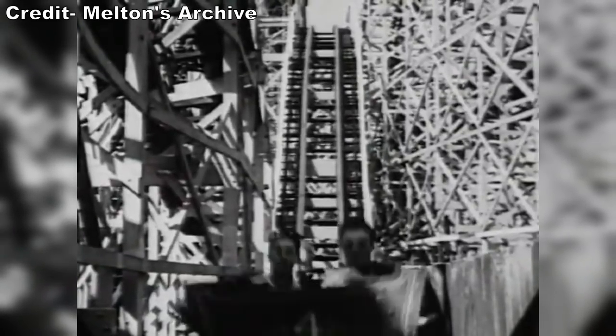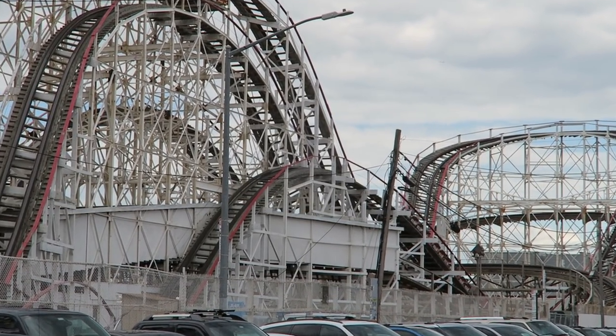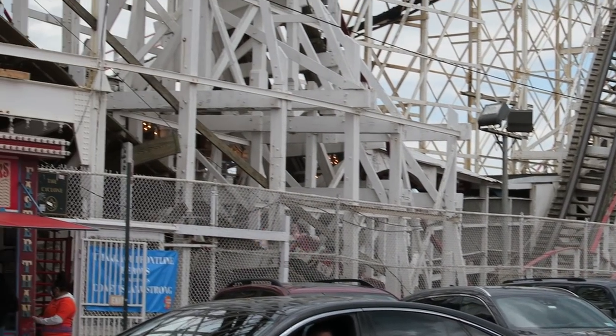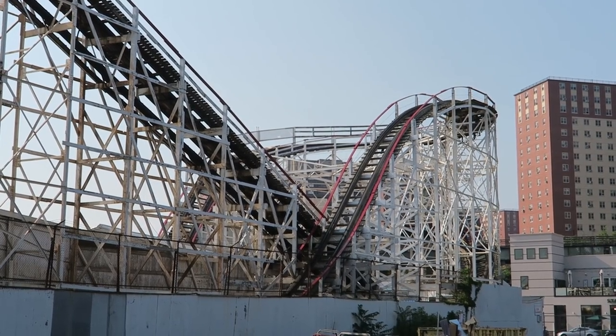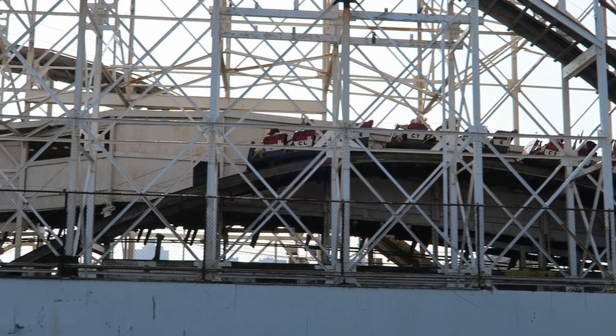The Cyclone had a successful first four decades of operation, but by 1964, all three of Coney Island's major theme parks had closed. The Cyclone was sold to the New York City Department of Parks and Recreation and the ride's future was in doubt. Adjacent to the Cyclone was the newly built New York Aquarium, and in 1967 the city wanted to demolish the Cyclone in favor of an expansion to the aquarium.